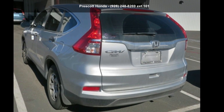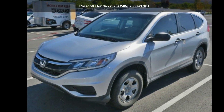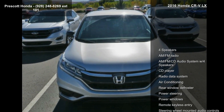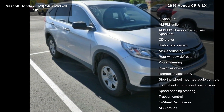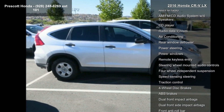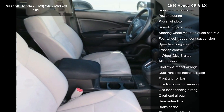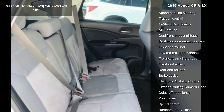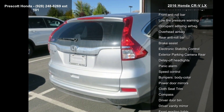Step into the Honda 2016 CR-V LX. This may be the set of wheels you've been looking for. Some of the top features included with this vehicle are 4 speakers, AM FM radio, AM FM CD audio system with 4 speakers, CD player, radio data system, air conditioning, rear window defroster, power steering and power windows. A test drive is waiting for you. Call now to schedule an appointment to our dealership.